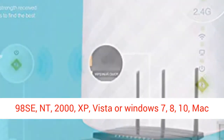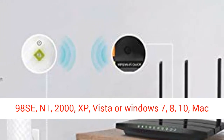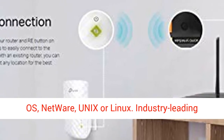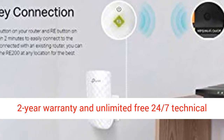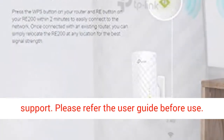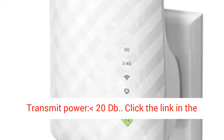System requirements: Microsoft Windows 98 SE, NT, 2000, XP, Vista, Windows 7, 8, 10, Mac OS, NetWare, Unix, or Linux. Industry-leading 2-year warranty and unlimited free 24/7 technical support. Please refer to the user guide before use.